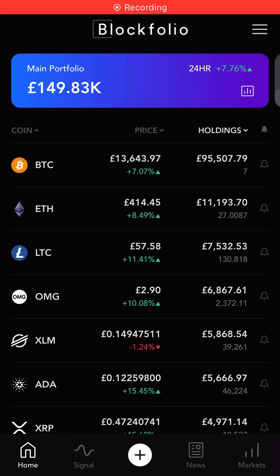Hey guys, episode 21 of the Bitcoin and Crypto Portfolio Series. Amazingly, I'm up on the week after the little crash that we had during the week. So about 3,000 to 4,000 up. Call this 150k because I've got a couple hundred quid elsewhere.